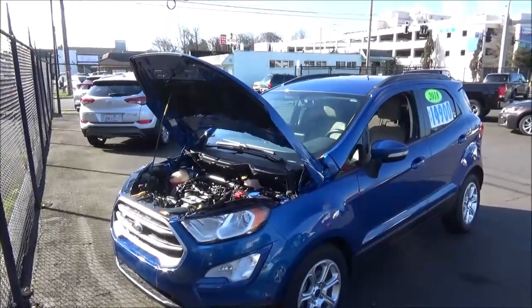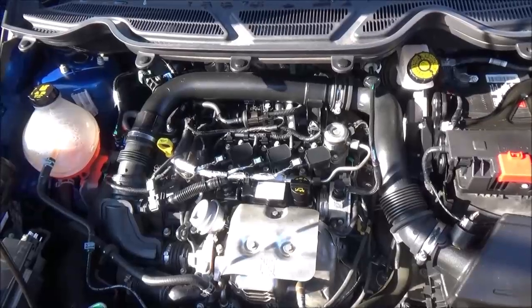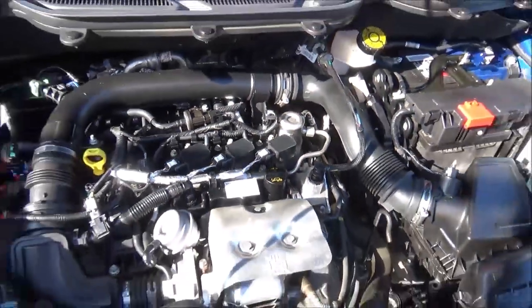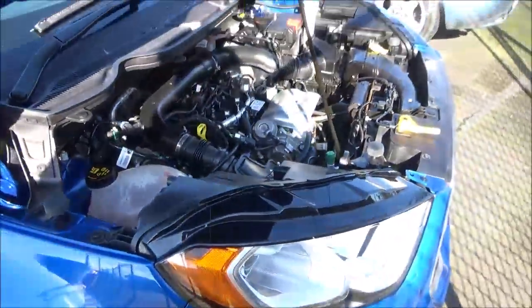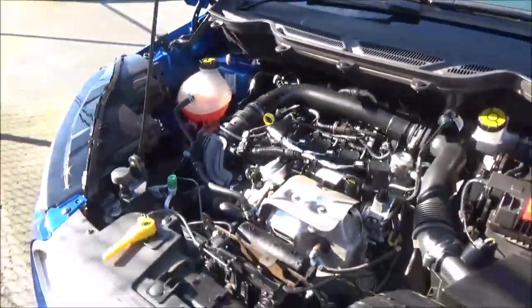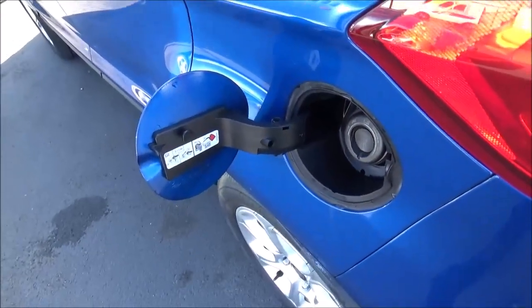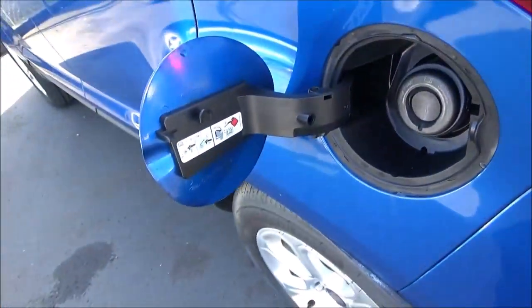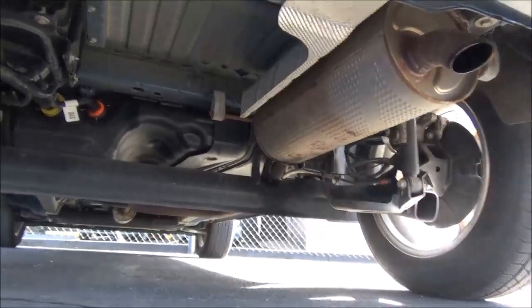Powering the front-wheel drive EcoSport is the EcoBoost 1.0-liter dual overhead cam, 12-valve, turbocharged and intercooled inline three-cylinder engine with direct injection. This engine puts out 123 horsepower at 6,000 RPM and 125 pound-feet of torque at 3,500 RPM. The only available transmission is a 6-speed automatic with manual shiftability. Running on regular unleaded with a 13.6-gallon fuel tank, the front-wheel drive EcoSport achieves an estimated 27 MPG city and 29 MPG highway. It has a MacPherson strut front suspension, a torsion beam rear setup, and four-wheel disc brakes with ventilated fronts.